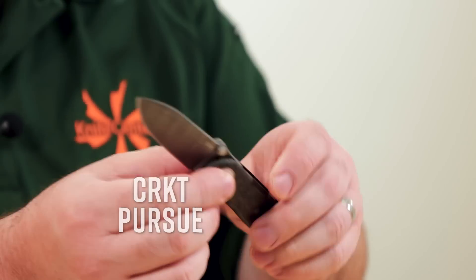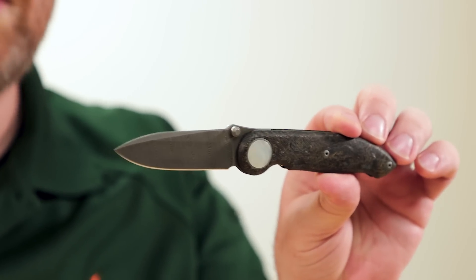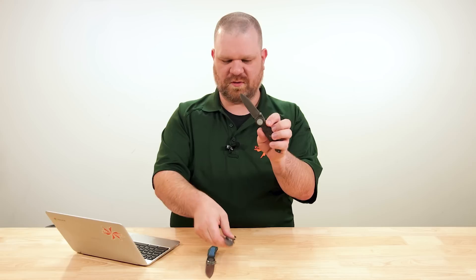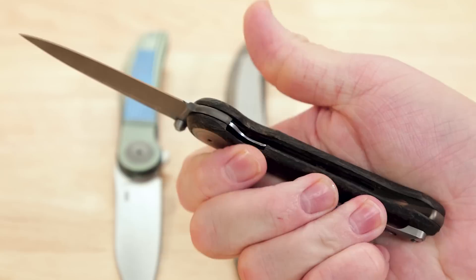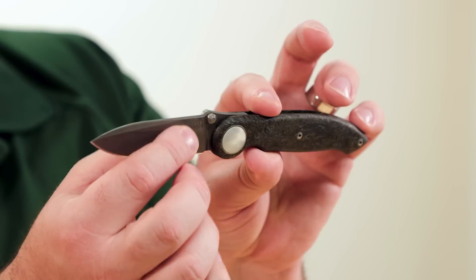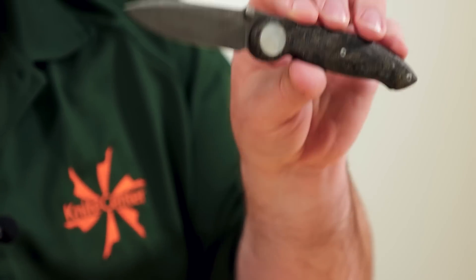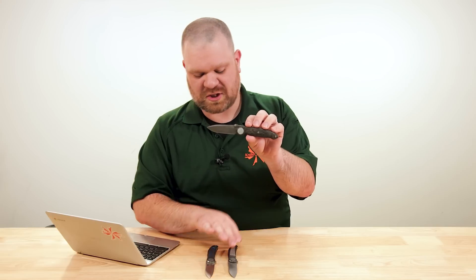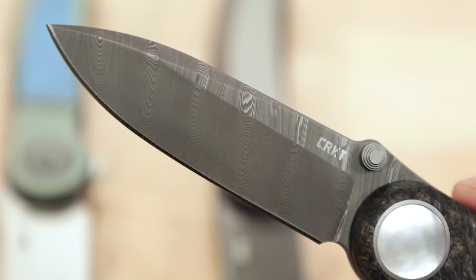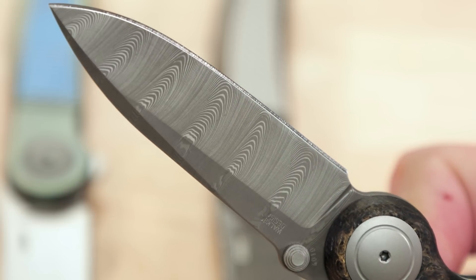Next we have the Pursue. Price on this is going to be $400 — similar overall size to the Monument but different kinds of vibes overall. The blade is a more conventional drop point design in the super dense twist Damasteel pattern. It's a high flat grind but not quite as high as the Monument, and you're dealing with roughly the same blade thickness, so outright slicing geometry — the Monument will be a little bit slicier while this knife will cut a little bit tougher. You do have a swedge near the tip to remove some drag when slicing through something with that tip area.